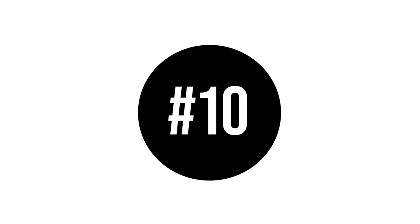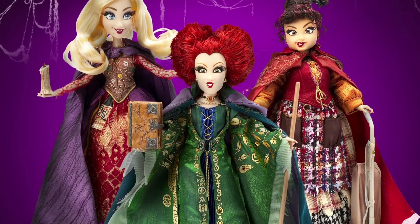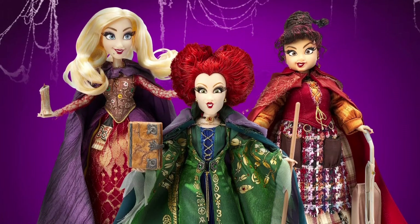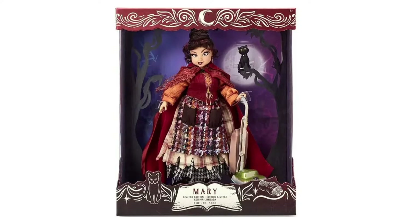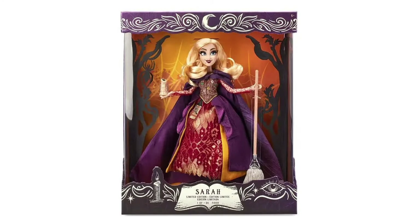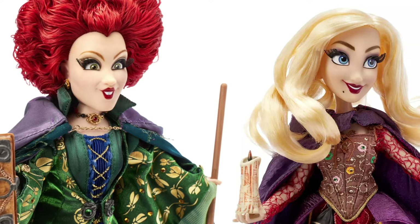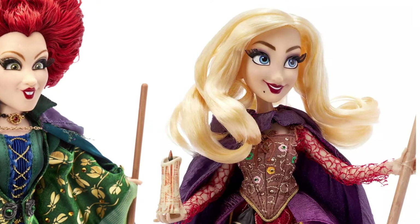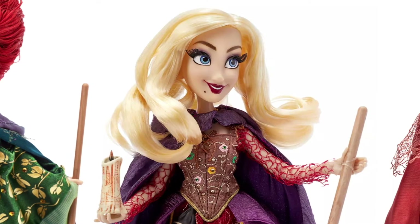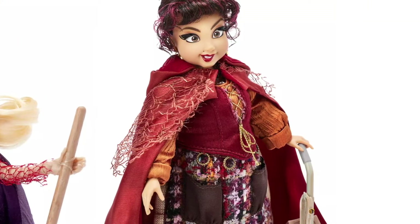In the last position we have the Sanderson sisters — Winifred, Mary, and Sarah — the three iconic witches from the Hocus Pocus movie. This was the first time that Shop Disney decided to create limited edition dolls from these characters. There were 5,000 dolls of each sister released worldwide and they came with detailed outfits and accessories. My favorite feature from these particular dolls were their animated heads that are so expressive and accurate at the same time.